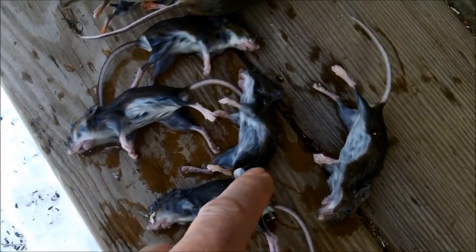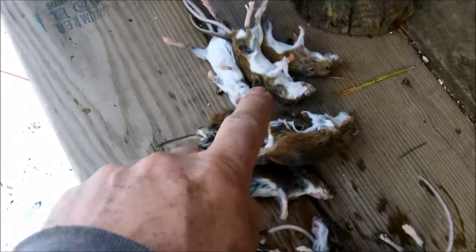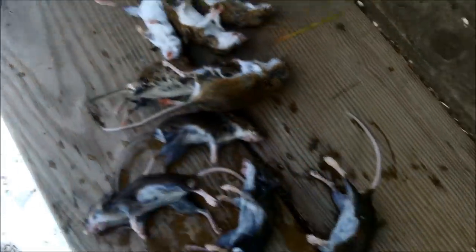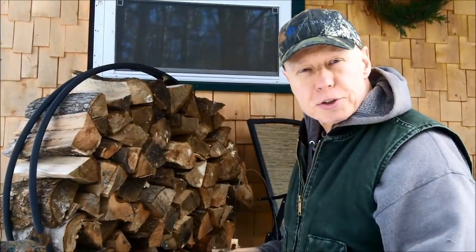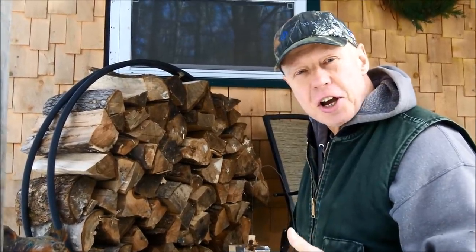There are the five I just scooped out and the five I took out of the bucket last week. I left them here because I figured a little weasel or something would come and take them, but they're still here.